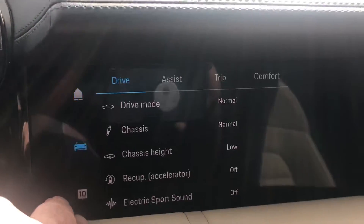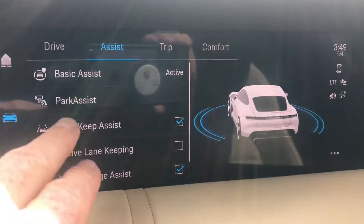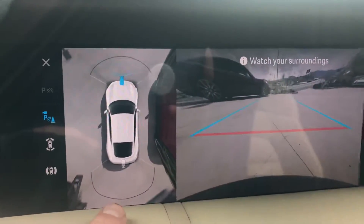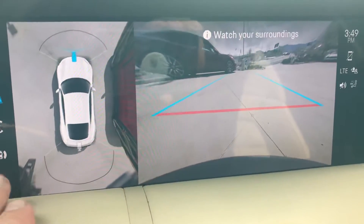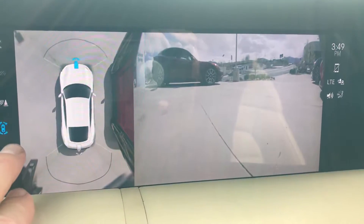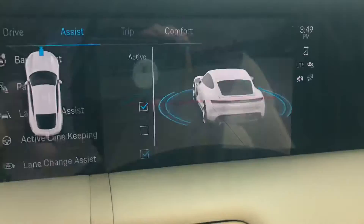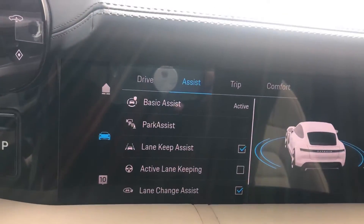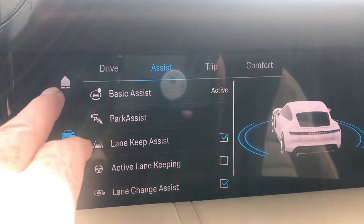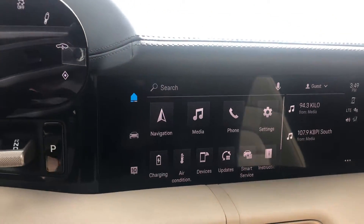If you go to car and assistance programs, park assist, you can see the various views that you can get with surround view. This Taycan also has massage seats, which is kind of a nice feature to have.